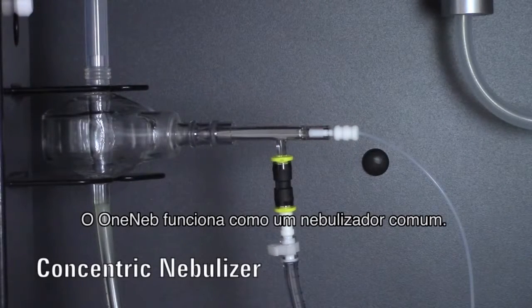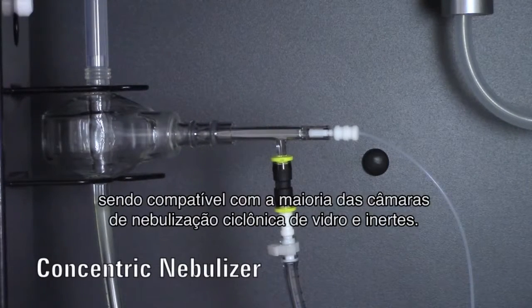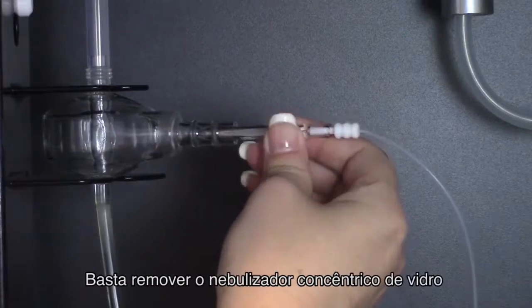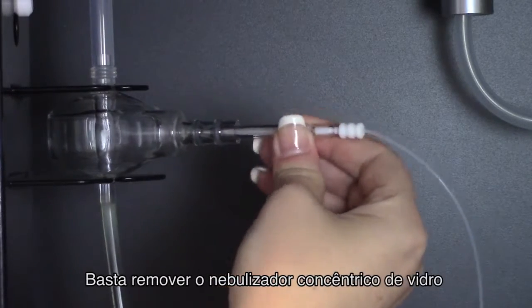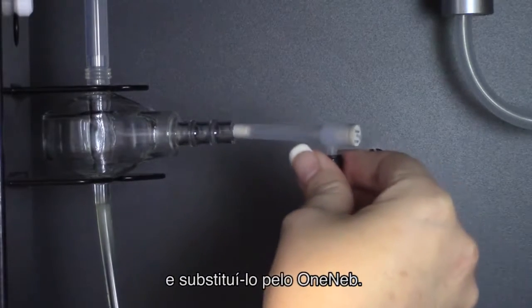The OneNeb works just like your usual nebulizer. It's also really easy to fit, because it's a direct replacement for a glass concentric nebulizer, and it's compatible with most conventional glass cyclonic and inert spray chambers.